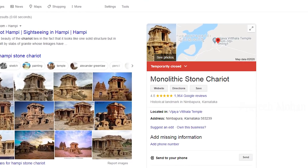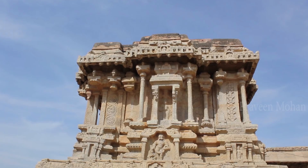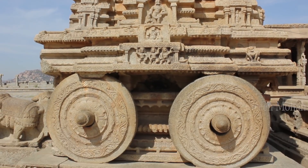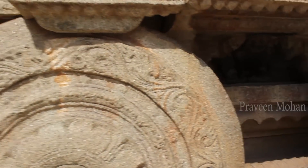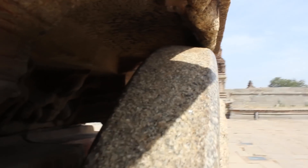Google and Wikipedia give blatantly false information — for example, Google calls this a monolithic chariot. But if you examine this structure, you realize it is not monolithic at all; it is not made of one stone. Look at how each wheel is made of a separate stone block, and they are set up on the axles like a real working chariot.